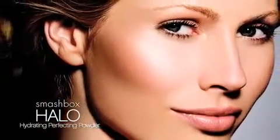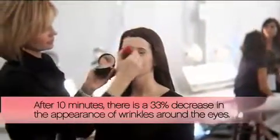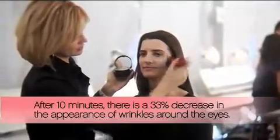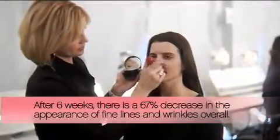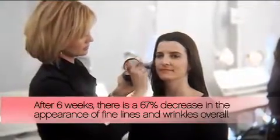Halo's revolutionary perfecting powder dramatically minimizes the signs of aging, and clinical studies show that after 10 minutes there's a 33% decrease in the appearance of wrinkles around the eyes, and after six weeks of use there's a 67% decrease in the appearance of fine lines and wrinkles overall.